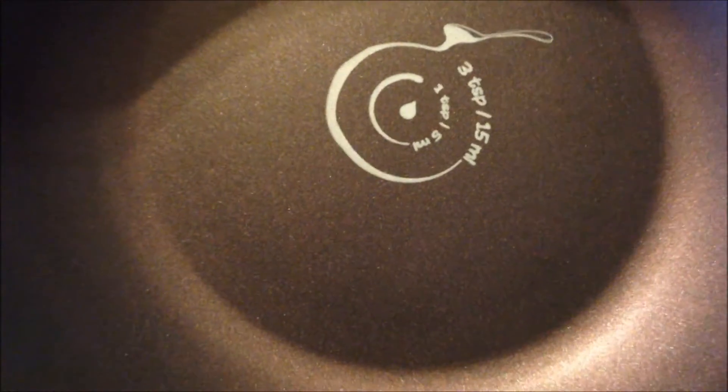What I like the most about this pan is that the color is very special and beautiful. The color is aubergine purple.